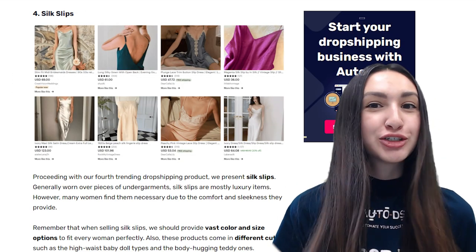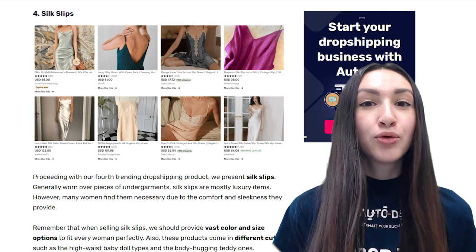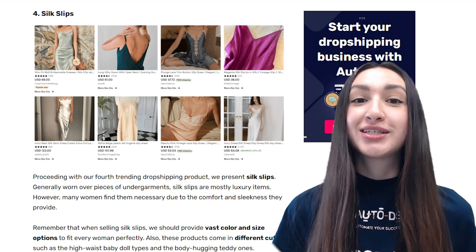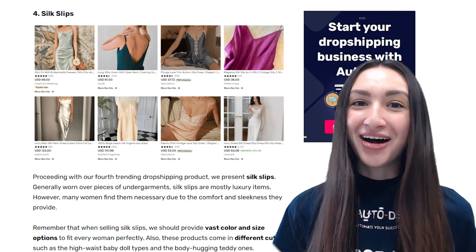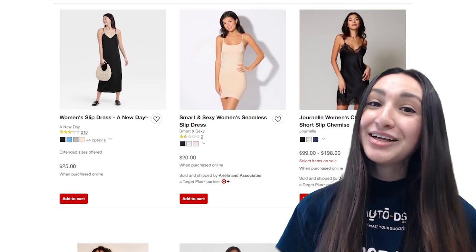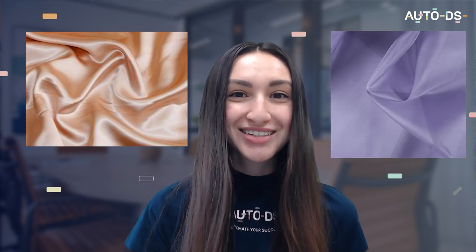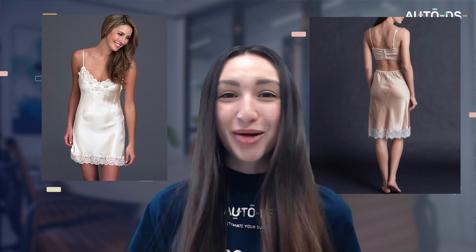Fourth on our trending list are silk slips. Silk slips are luxurious items generally worn over undergarments, and many women purchase them for their comfortability and sleekness. When selling silk slips, provide vast colour and size variations, and offer various cuts such as the high-waist baby doll types and the body-hugging teddy ones. You can also offer heavy satin or see-through silk slip options. There are also half slip and full slip variations, so make sure to add these to your stores too.